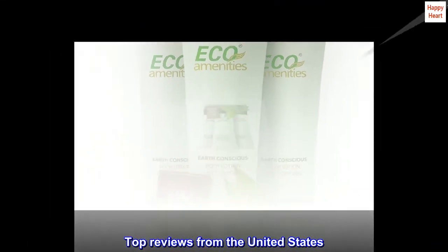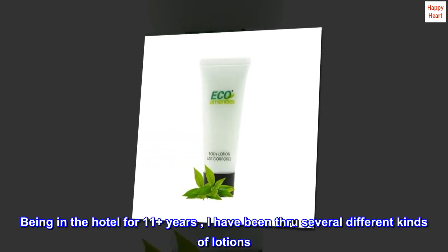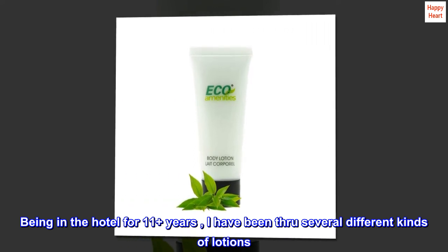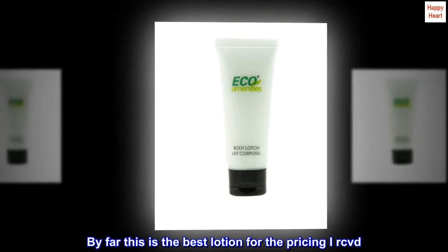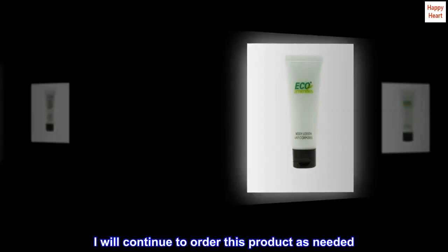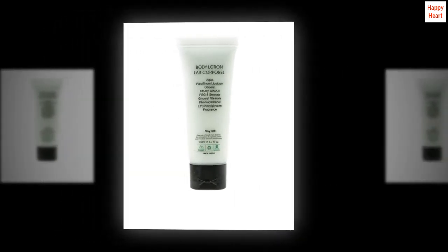Top reviews from the United States — "By far the best. Being in the hotel industry for 11-plus years, I have been through several different kinds of lotions. By far this is the best lotion for the pricing I've ever received. I will continue to order this product as needed. My guests love the smell. Very clean, love it."